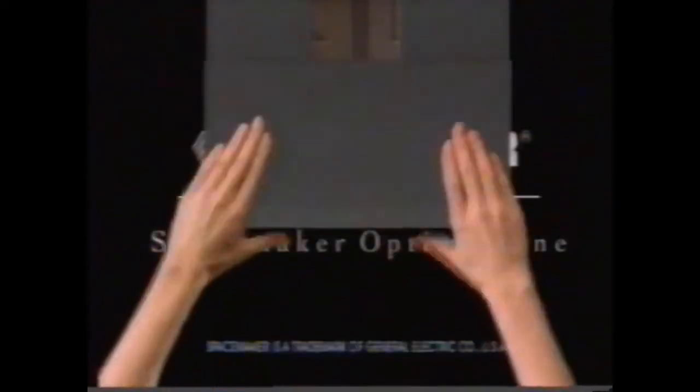But best of all, they each fold, close, and tuck neatly away. So the Spacemaker Optimaline looks as good as it works. What a neat idea.